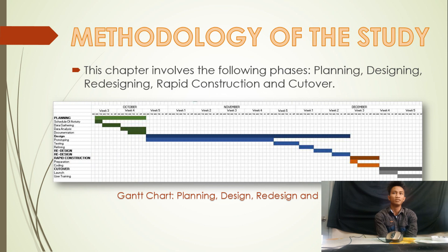Methodology. This chapter involves the details of how the GRT Motor Parts inventory management system was planned and developed. The project was planned using Rapid Application Development, which involves the following phases: planning, designing, redesigning, rapid construction, and cut over. In the planning phase, it includes the scheduling of activities, interview, and documentation.